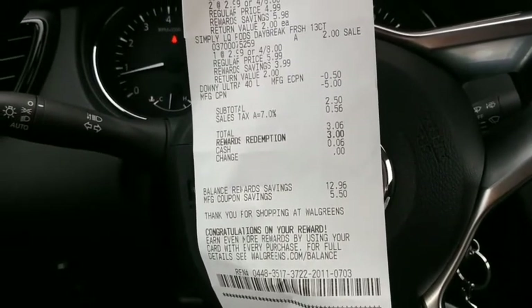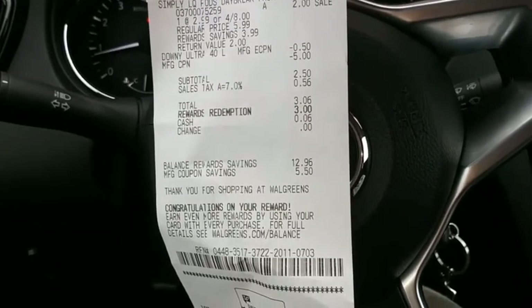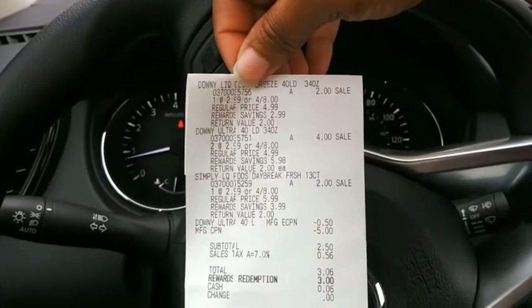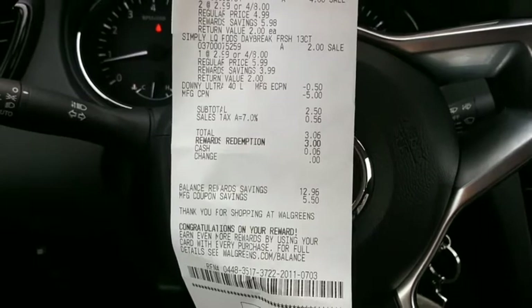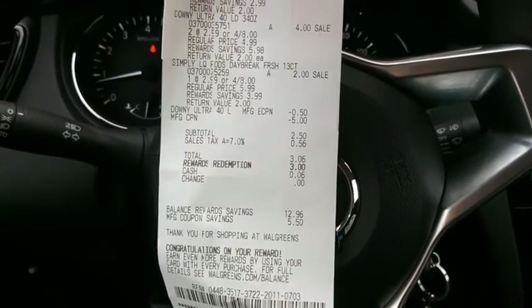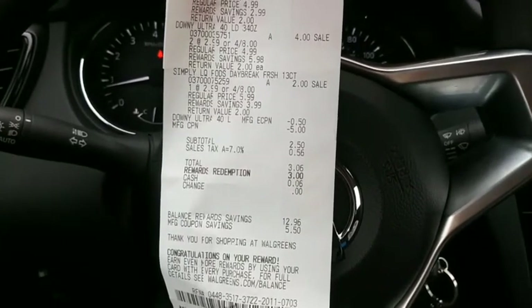After tax it was three dollars and six cents. I went ahead and redeemed three dollars in points, so I only paid six cents for all four of my laundry supplies — the Downy and more. Now we're heading over to Family Dollar to get some Tide and other stuff.